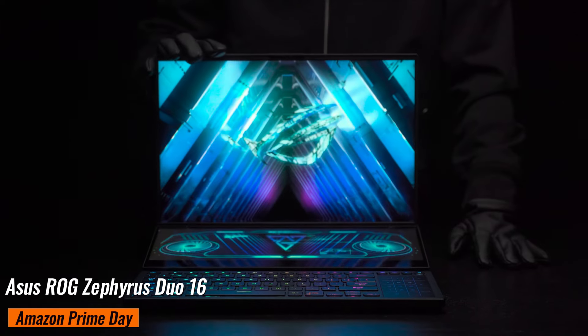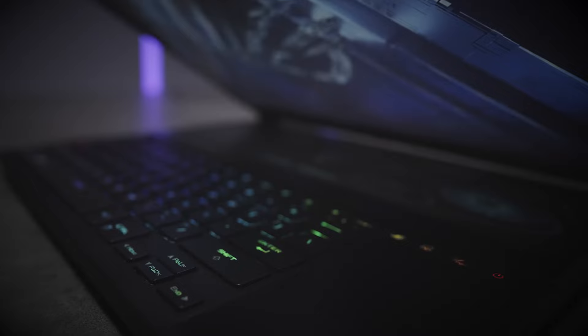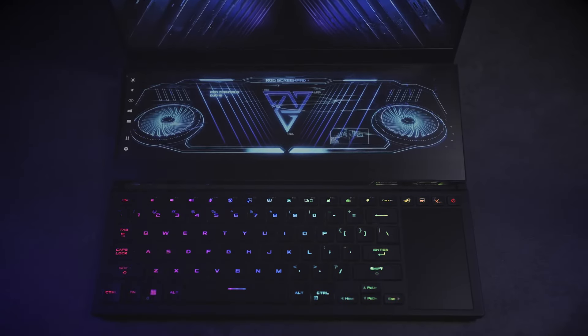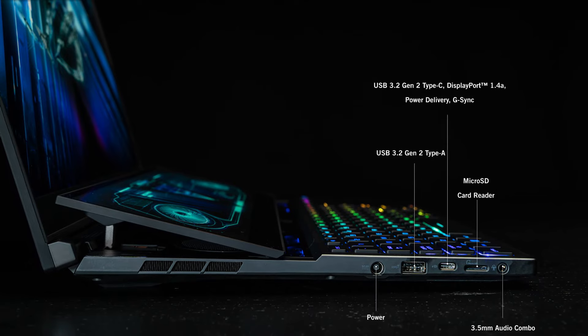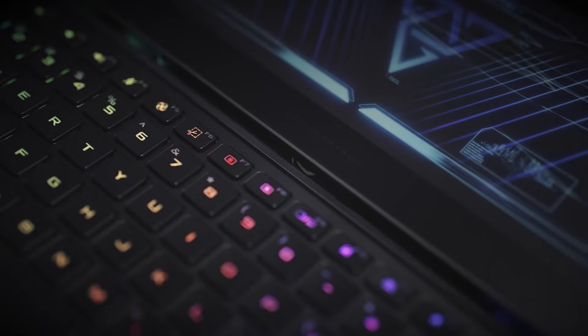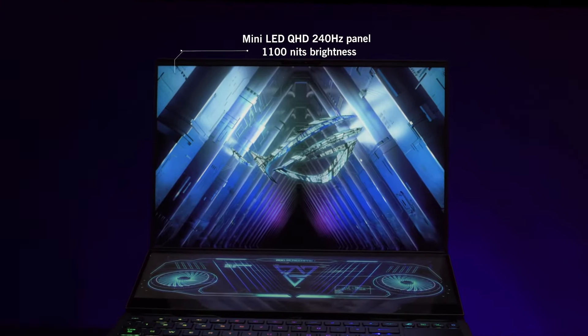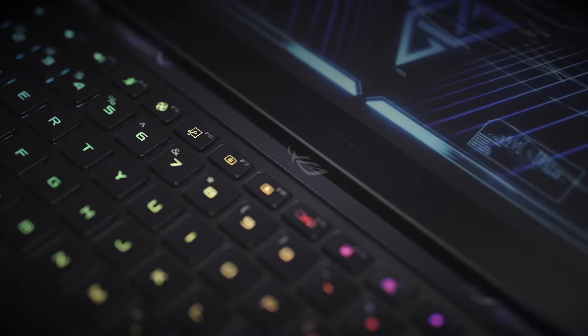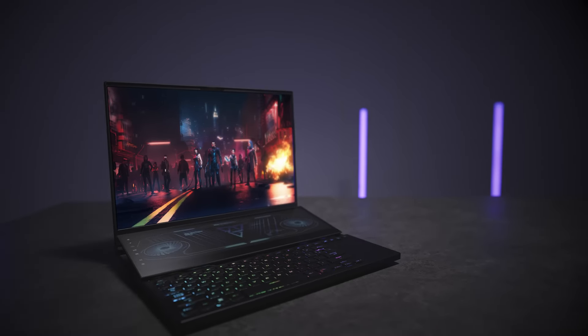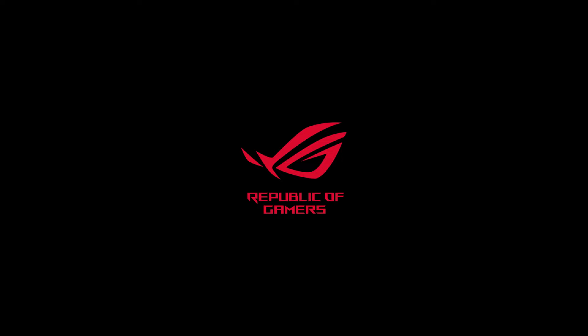Asus ROG Zephyrus Duo 16. This is one of the coolest-looking laptops out there. Originally priced at $3,499, it's now just $2,211 on Amazon, saving you $1,288. It's packed with a mighty RTX 4080 GPU, a powerful Ryzen 9 CPU, and 32GB of DDR5 RAM. One of the best features is the 14.1-inch integrated ROG ScreenPad Plus, which adds a second screen for multitasking and also helps with air intake. This laptop is perfect for gamers and content creators who need top-tier performance and love innovative features.